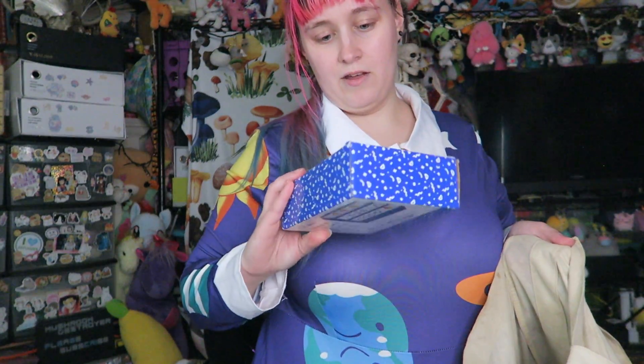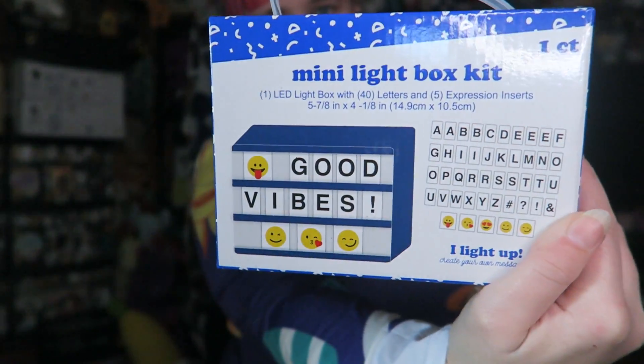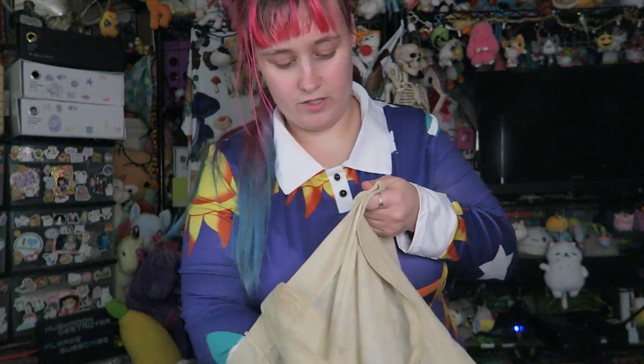I got three of these — they're like little message signs. I thought about just giving those to my cousins and my little brother for Christmas.